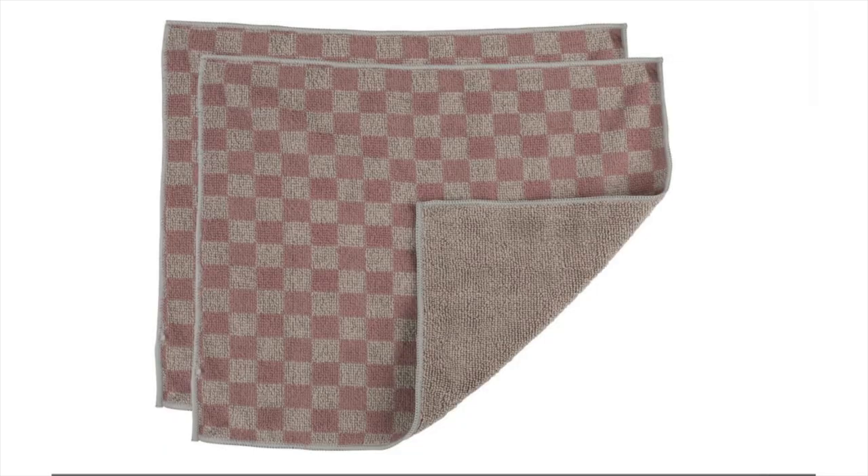How cute are these checker print microfiber towels? I thought these were super perfect for cleaning, and they're actually a Climate Pledge Friendly product on Amazon — something to look out for. Really great and helps the environment. I love them.